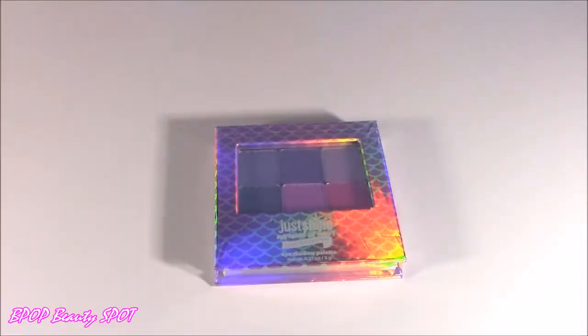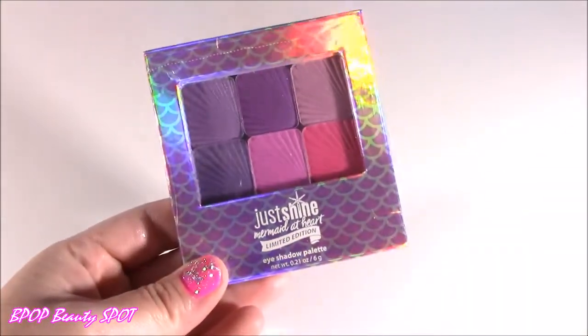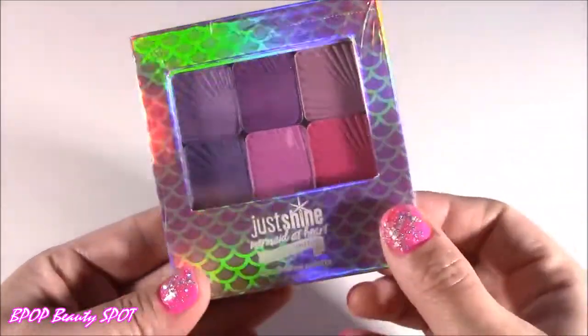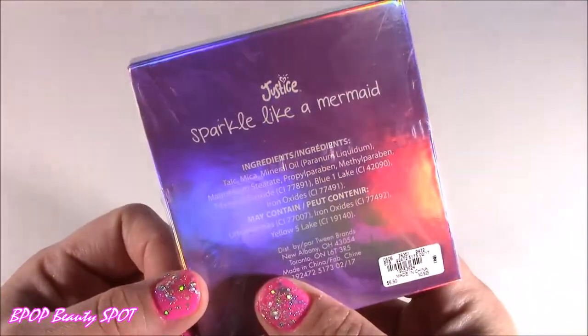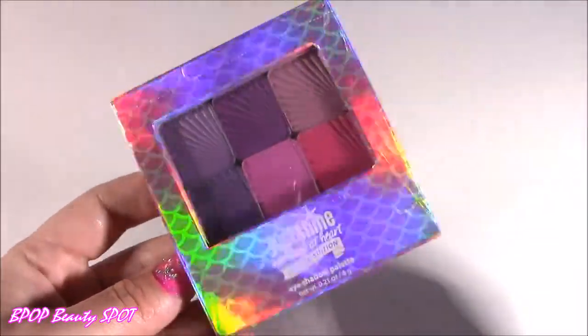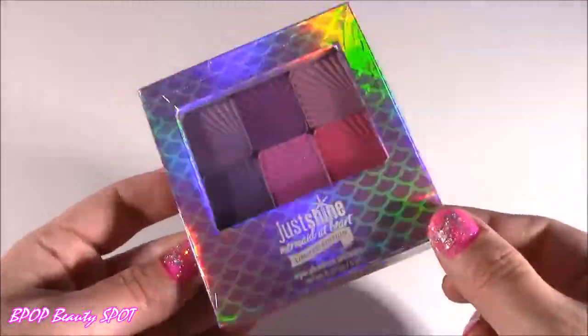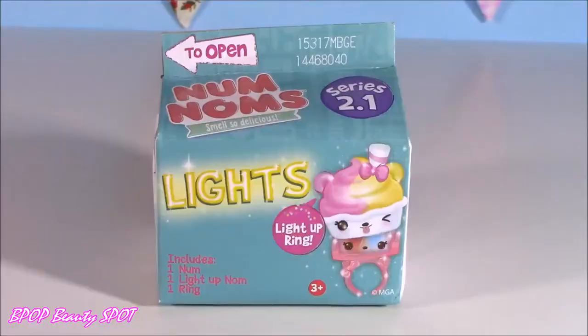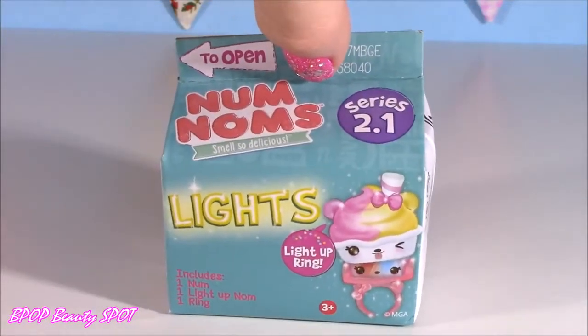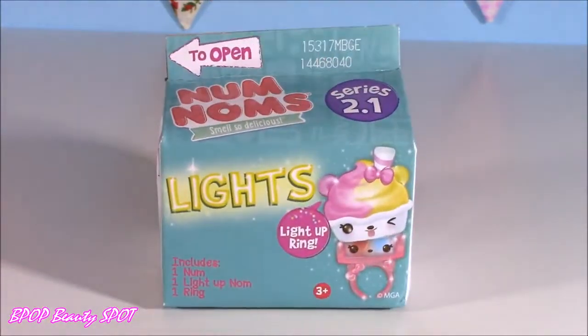And of course we're going to be looking at this Justice product — not a JoJo product, but I had to get it. It looks like little mermaid shells. It is a nice little eyeshadow palette. Sparkle like a mermaid — love that. It's got this crazy rainbow shimmer. Stay tuned until the end of the vid because we're going to open some Num Noms Lights, series 2.1.